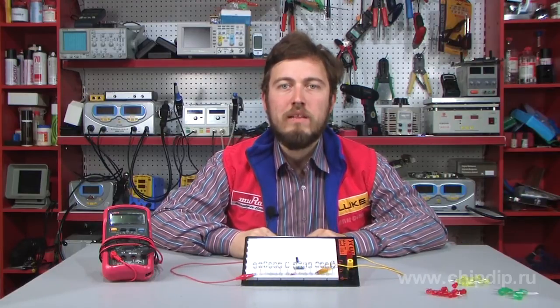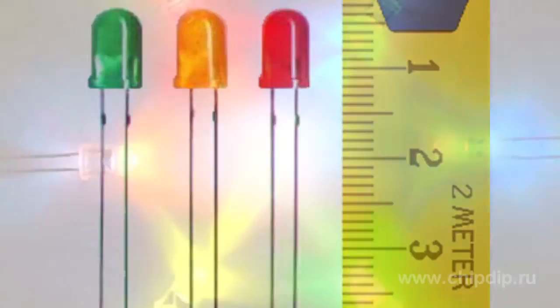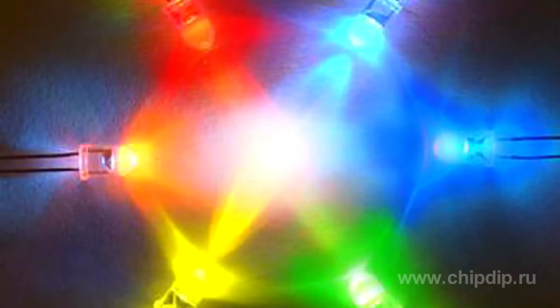A blue LED is a light-emitting optoelectronic semiconductor with a blue emission color. Only red, yellow and green LEDs were produced till the beginning of the 90s. However, only a combination of blue, green and yellow can produce the color which is visually perceived by a human eye as a clear white color.